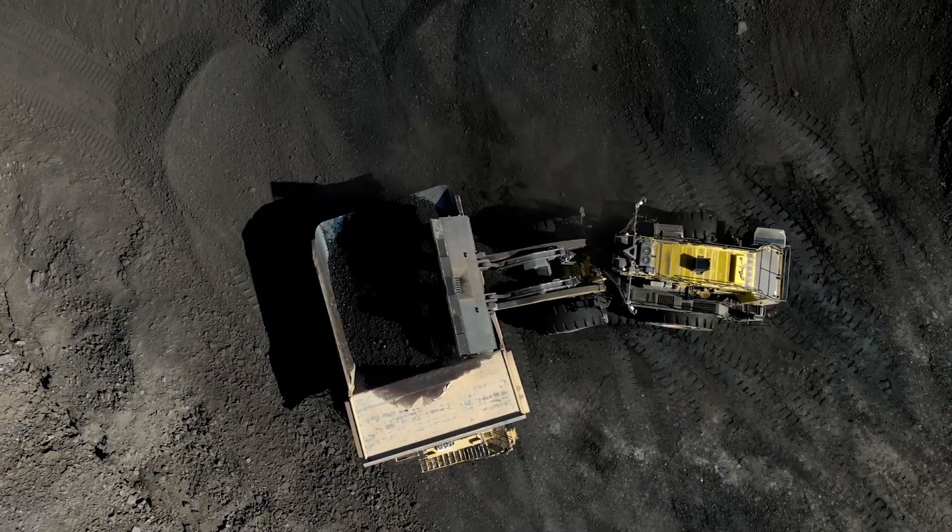It's pretty exciting times here for us — we've got the first coal up on the ROM, and it's been a long process to get to this point. Now we've got it, we're looking forward to washing it through the plant and getting some coal on the rail.